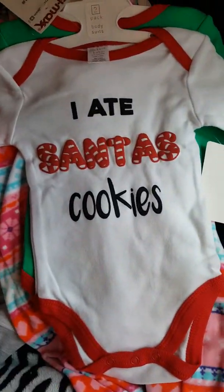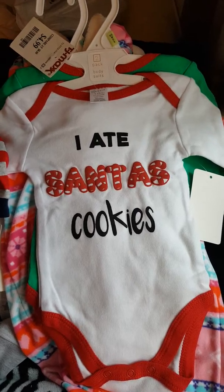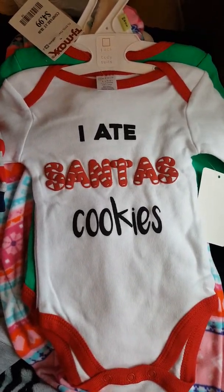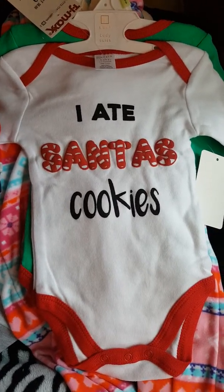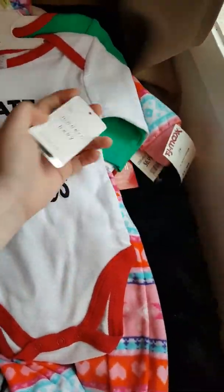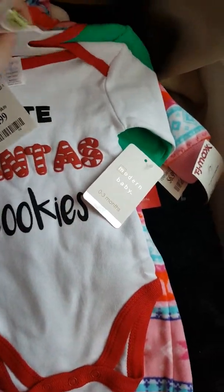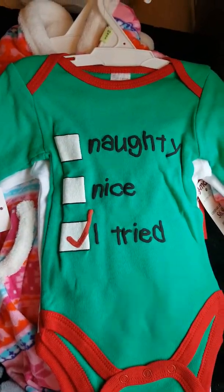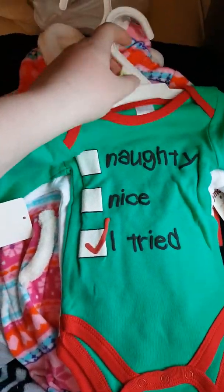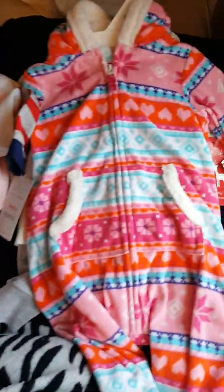I don't really have much for Christmas outfits for them, so I got this two-pack of onesies in zero to three months. Either gender can wear these. One says 'I Ate Santa's Cookies' and this was $4.99. The other one says 'Not Any Nice, I Tried.' I figured that'd be good for some of the monsters or really any of the babies in general.